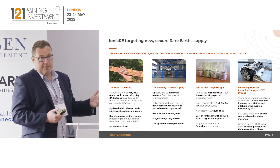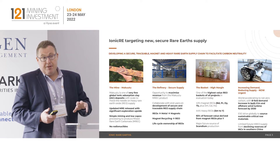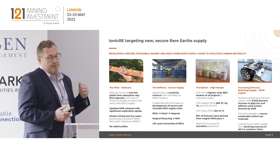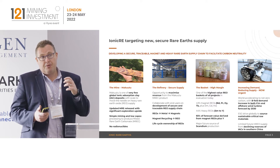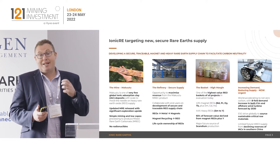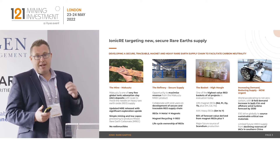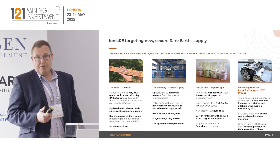Our basket out of Makutu is a magnet and heavy rare earth dominant product. About 73% of our basket is the value-attracting rare earth elements. The lanthanum and cerium, which make up the predominant composition of many hard rock mineral concentrates, essentially have zero value. With our basket, it's only 27%. 33% of our basket is the magnet rare earths, and that 33% drives about 90% of the potential revenue of the project.